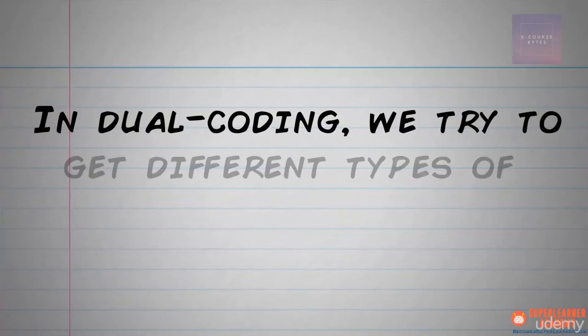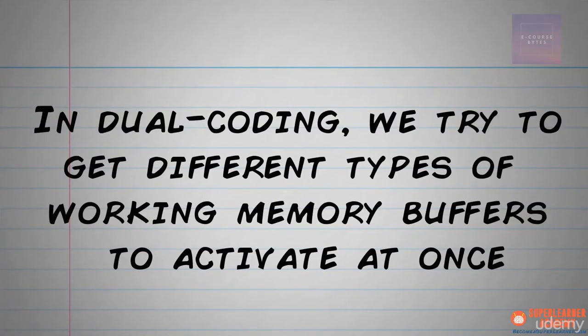By now you understand a lot about how the different types of memory work and what's required for adults to learn new information. Maybe you've started thinking about ways to change your learning process to maximize success. One such strategy is an important practice called dual coding. Remember how we learned that the brain has different buffers for working memory depending on the type of information it's interacting with? In dual coding, we try to get different types of working memory buffers to activate at once, thereby increasing the chances of retention and storage in long-term memory. In coming lectures, we'll emphasize looking at a text from different angles, asking different types of questions, and using different senses — such as vision, smell, or even emotion — to engage with material in different ways.